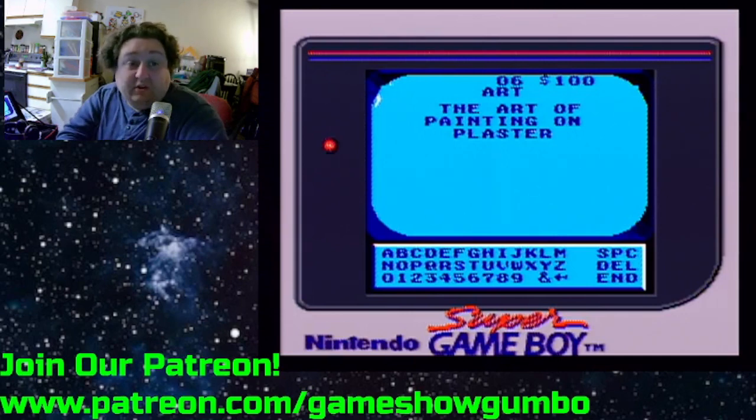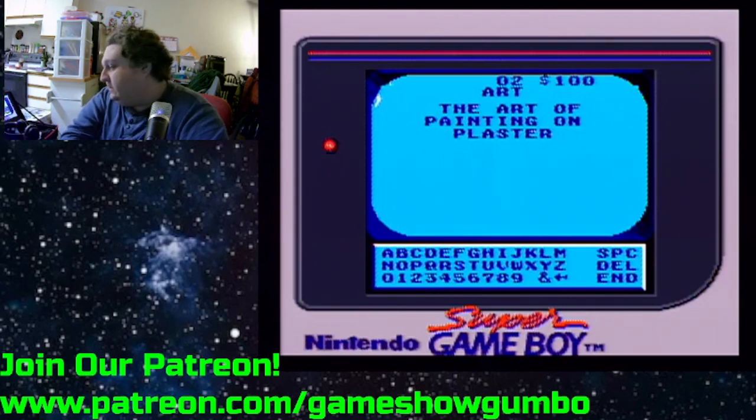But it is still a good game, and if you could find it for a decent price, I'd say go for it.